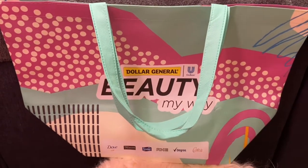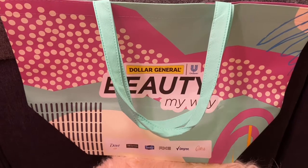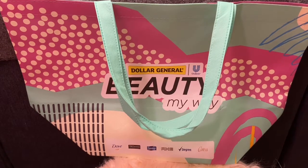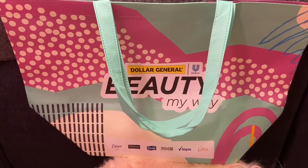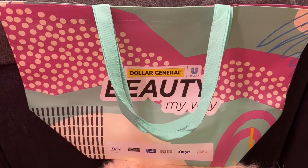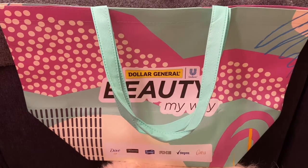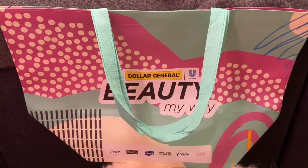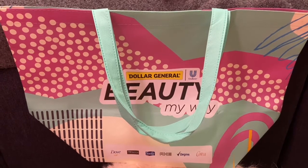Hi guys, I want to share something really quickly. I signed up for Dollar General — it's like one o'clock in the morning right now. They had like a beauty bag I think they have yearly, and last year I had signed up for it but I did not receive it. So this year I was surprised — I opened the mail and I actually received one. I was under the impression that it was actually beauty samples.